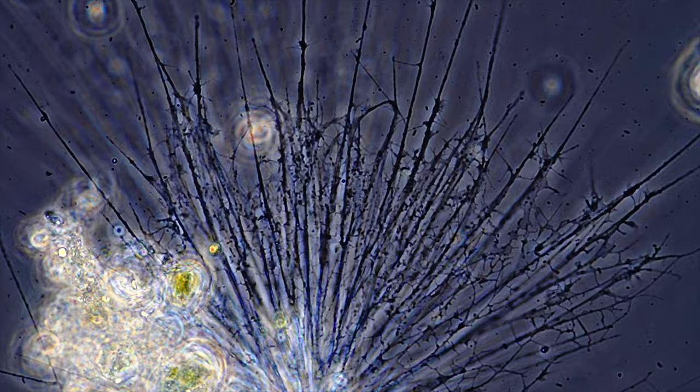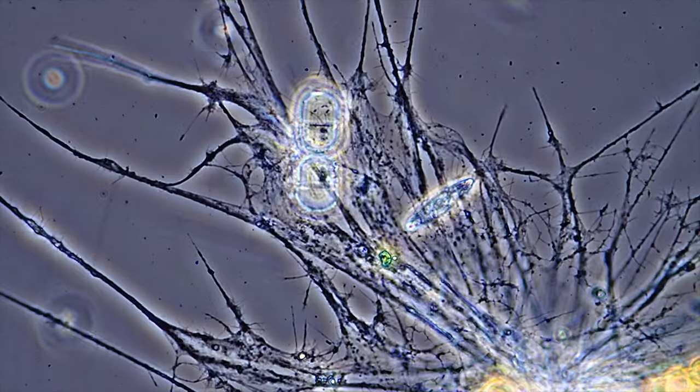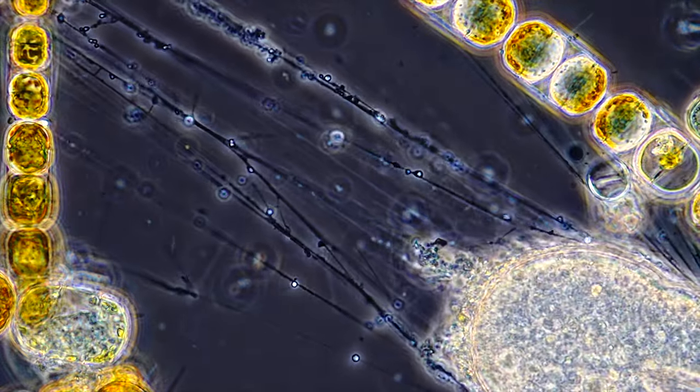And just like a spider, Leptogromia also uses its web to capture prey. Its legs ensnare microbes or organic debris and transport the loot like a conveyor belt to the center of the cell where it will be digested.